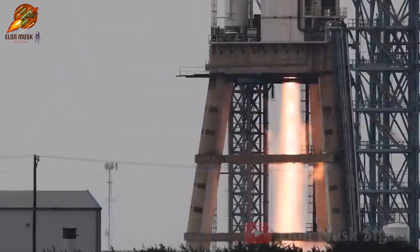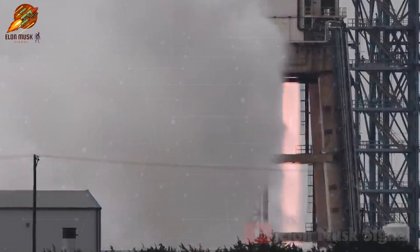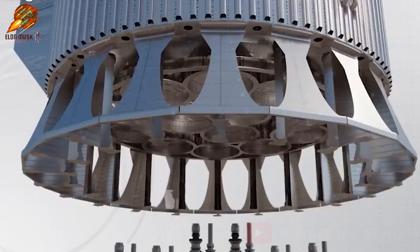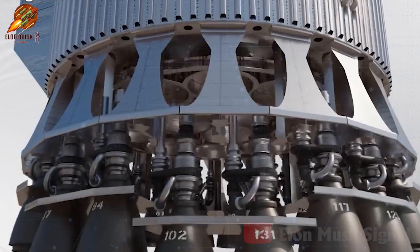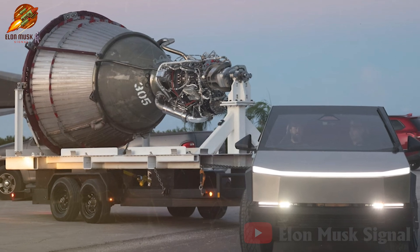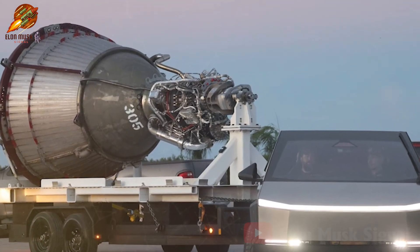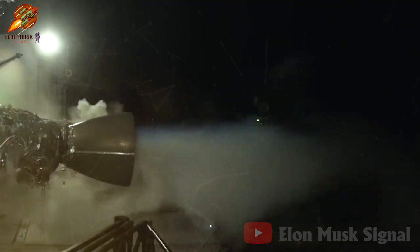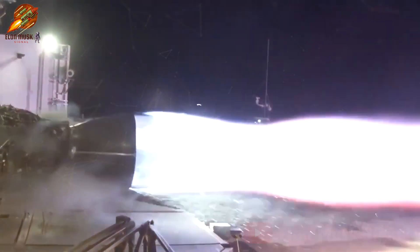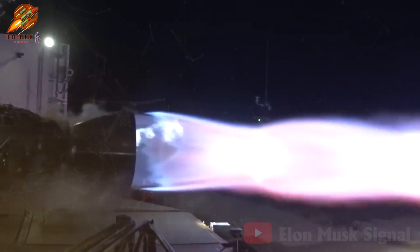Elon Musk also disclosed significantly higher thrust and specific impulse (ISP) for the Raptor 3, opening up many intriguing possibilities. Around this time last year, SpaceX conducted burst test burns of Raptor V3. During these tests, Raptor V3 achieved a combustion chamber pressure of 350 bar, equivalent to a thrust of 269 tons.